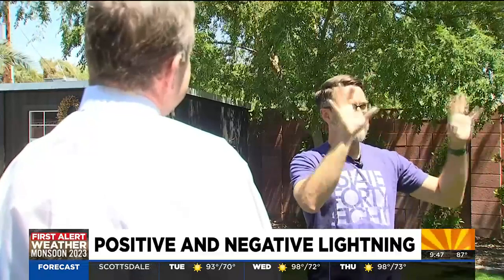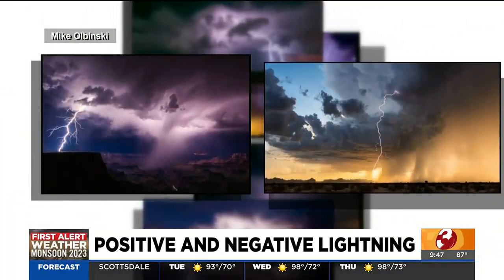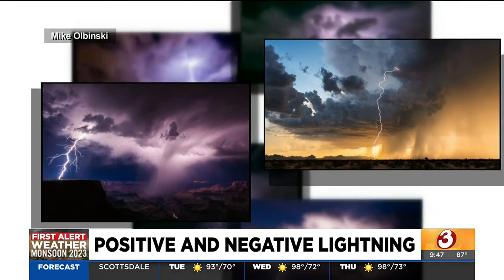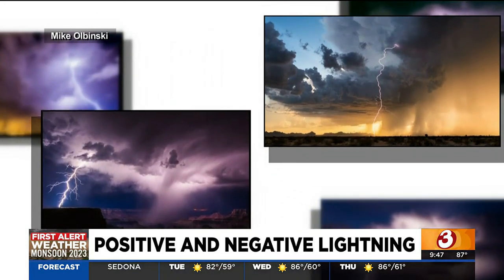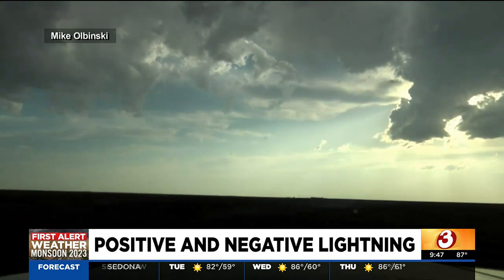Storm chaser Michael Linsky, who has photographed literally thousands of lightning flashes, says it's the positive ones that really get your attention in a big way. He describes one encounter: 'This is a weird storm, and I don't know what it's going to do.' They're very frightening.